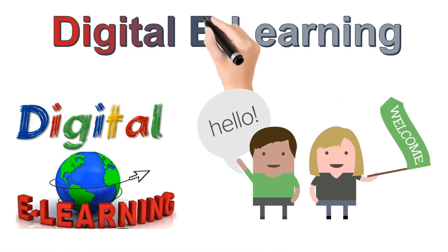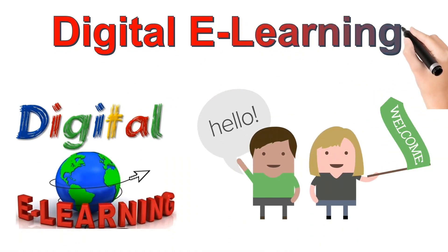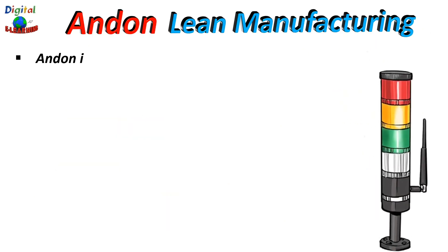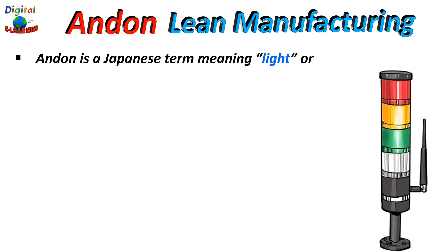Hello and welcome to yet another video series from Digitally Learning, your one-stop solution for all your learning needs. Andon is a Japanese term which means light or lamp, which is a common ornament in Japan. It is nothing but a manufacturing term referring to a signal that is used to alert people to a problem with the process or if there is an issue with the quality of the product. The goal of Andon is to improve the flow of communication when an actual problem arises.